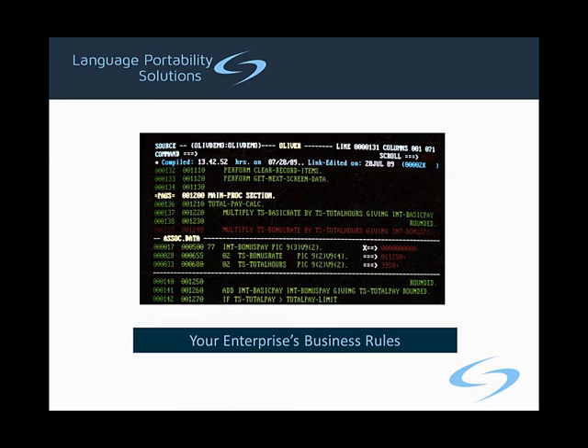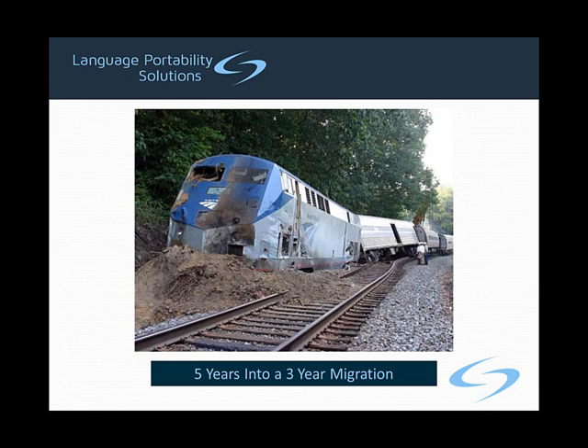During a re-architecting and rewriting process, someone has to extract those rules, document them, and then correctly apply them using a whole new programming paradigm. Unfortunately, experience shows that this approach rarely succeeds. The path to re-architecting and rewriting is littered with failed projects or projects that succeeded only after tremendous disruptions, cost overruns, and schedule slippages. No senior executive wants to have to explain to the board why the enterprise is five years into a three-year migration and has already spent twice the original budget.